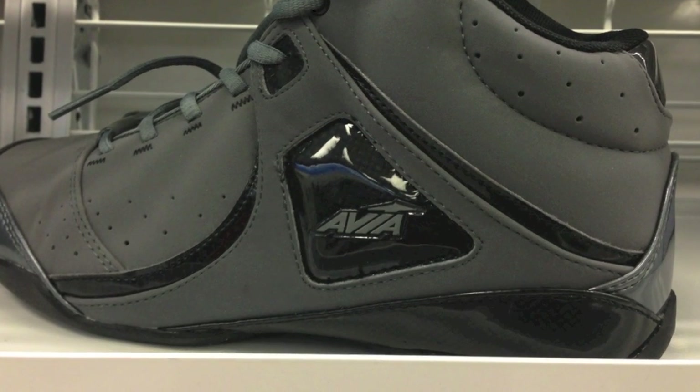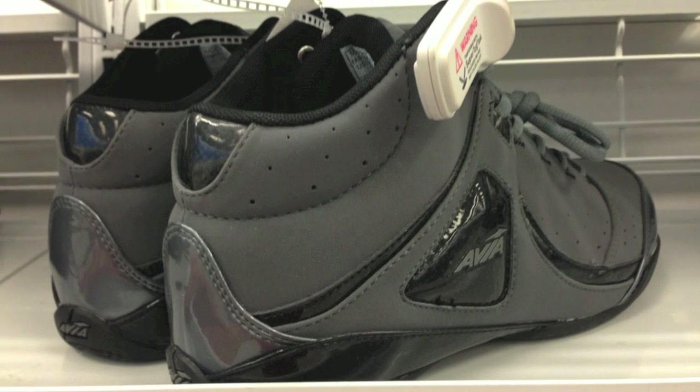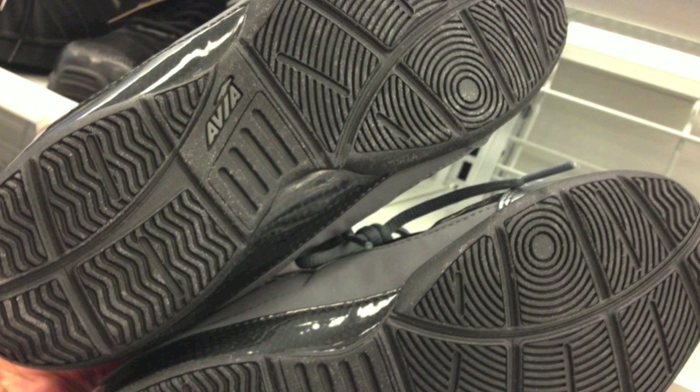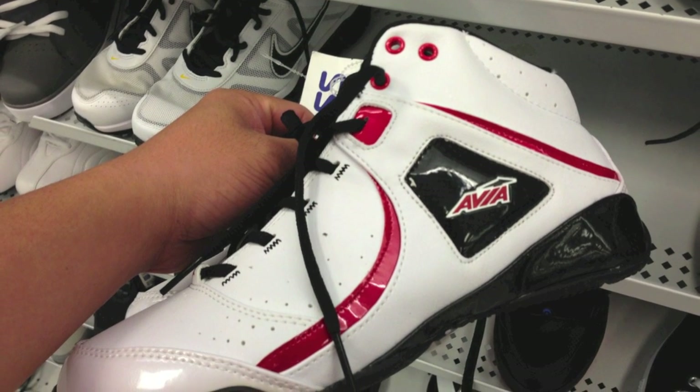These Avias were nuts to me because I remember the Avias from back in the day — the ARCs and stuff, the ARC systems — and Clyde Drexler ran with the Avias. I didn't even know they still made them. These were just unbelievably horrible looking, but I was like, they still make Avias though. I was pretty darn impressed with that.